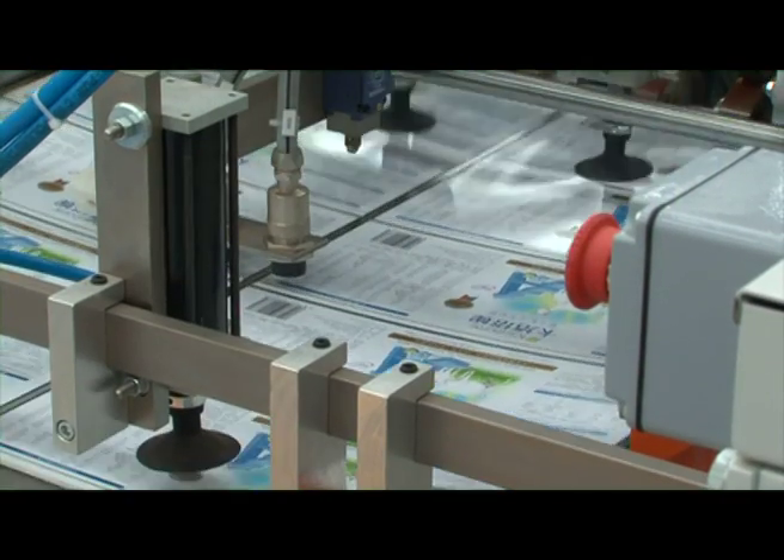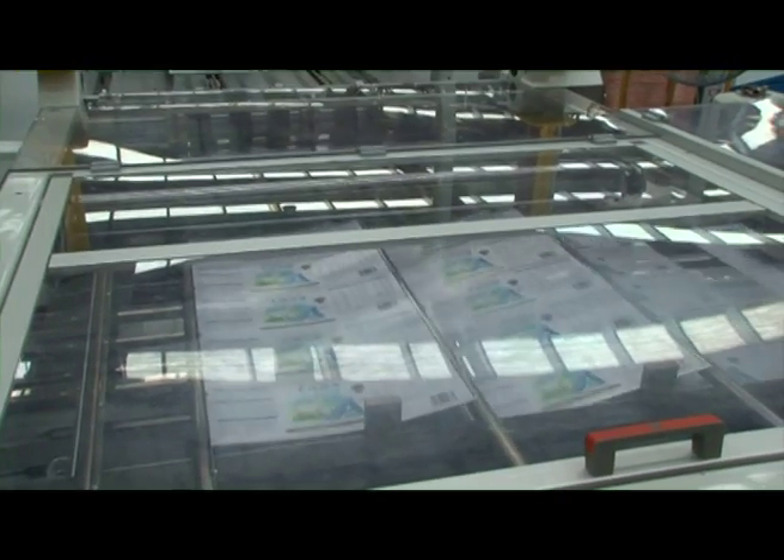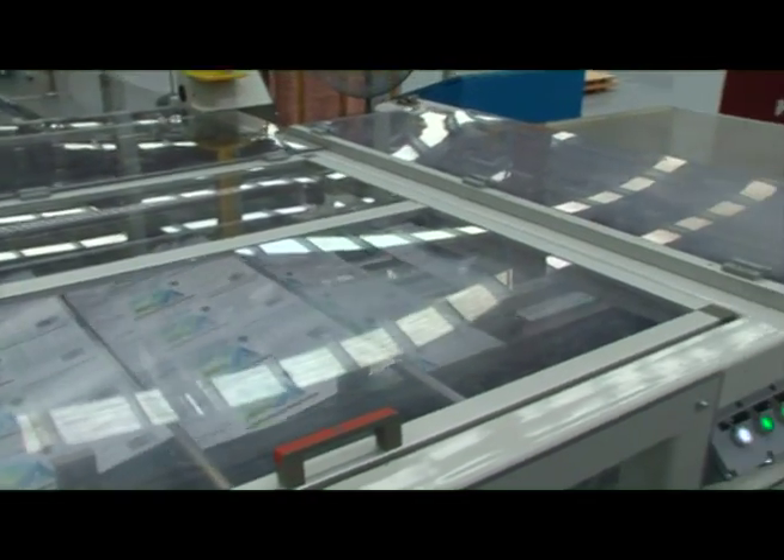The final step of the manufacturing process is canning. The cans are made at Dairy Goat Cooperative's can-forming plant, New Zealand Can.